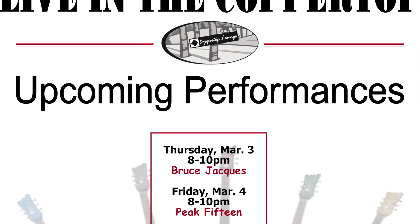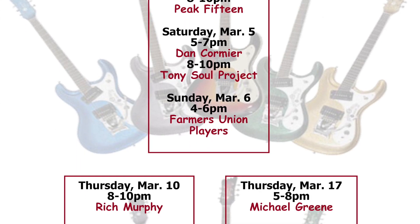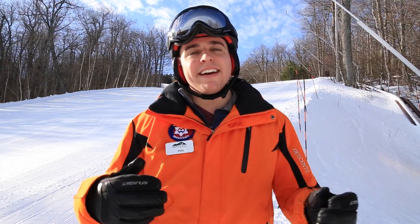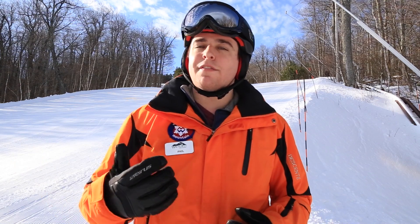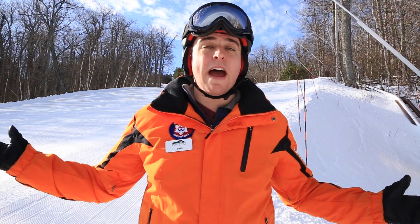And when you're all set with your runs for the day, be sure to check out the Farmers Union Players who are going to be live in the Copper Top from 4 to 6pm. That's all I got for you guys today. Be sure to check us out on Facebook, Twitter, and Wachusett.com to stay up to date with everything that's happening here at the mountain. And as always, we'll see you out there on the slopes.